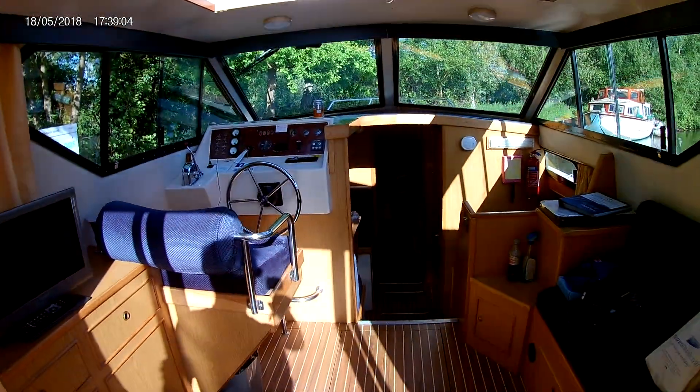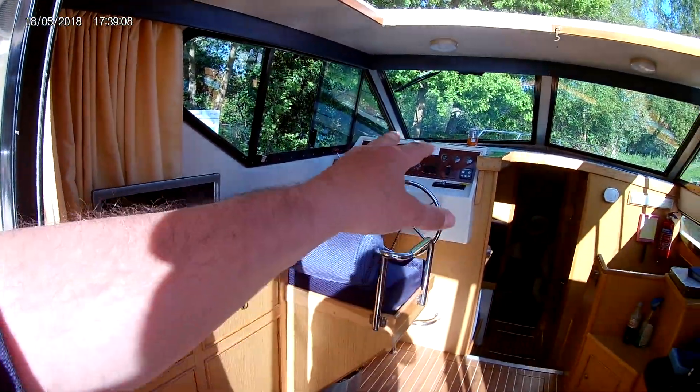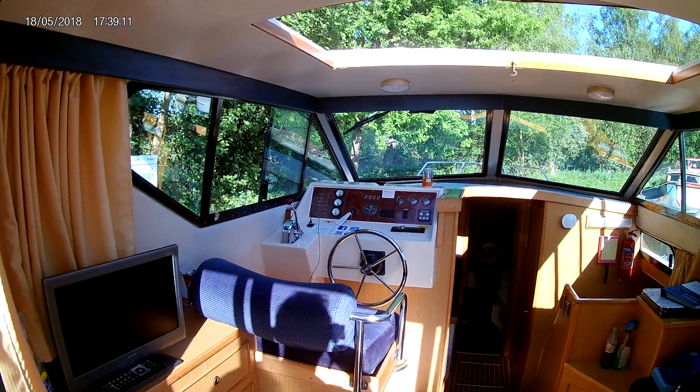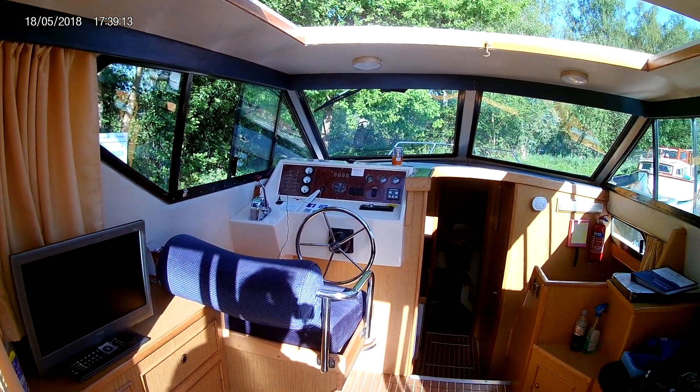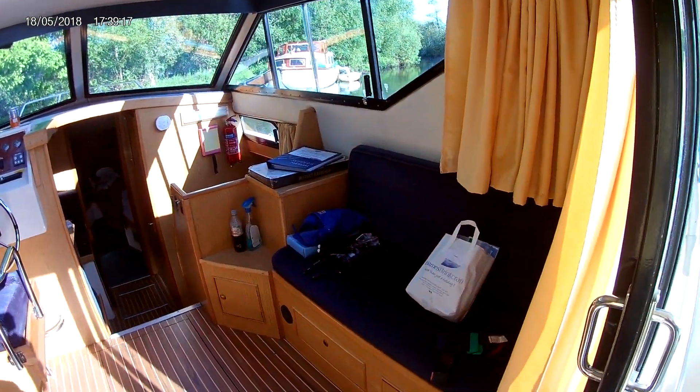Which I'll be doing tomorrow at Sail House. If you go in here, we've got a nice large area, TV, lots of storage down there. We've got bow thrusters on this boat, which is really good — makes life easy. But this boat is amazingly easy to turn and really easy to handle as well.